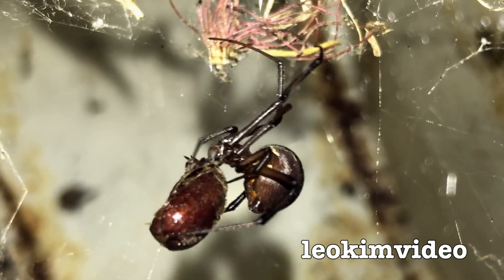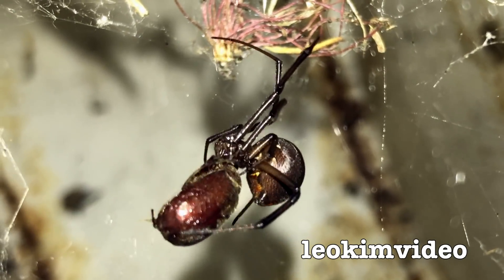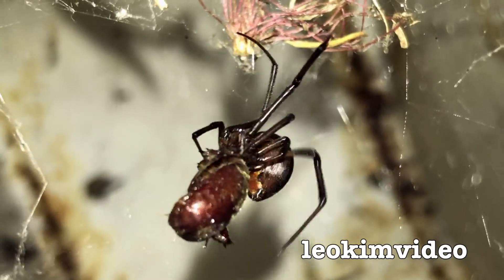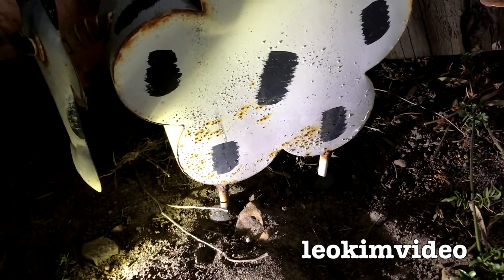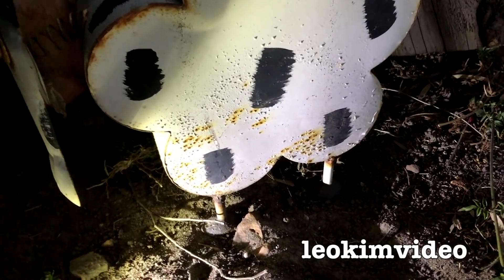Ooh, what say that's bitey bitey time. Goodnight sister little beetle — sorry about that boys and girls but spiders gotta eat. Okay, there's Mrs Cow, the garden sculpture that the redback spiders love to live inside.